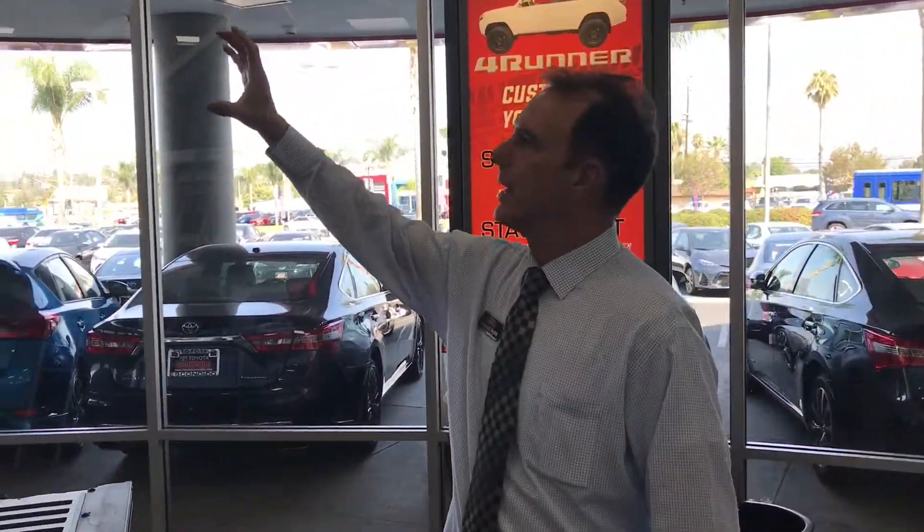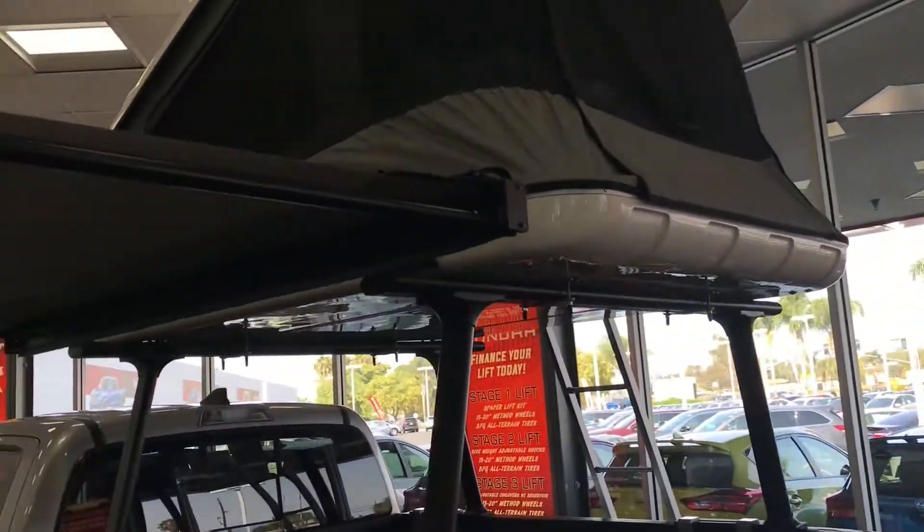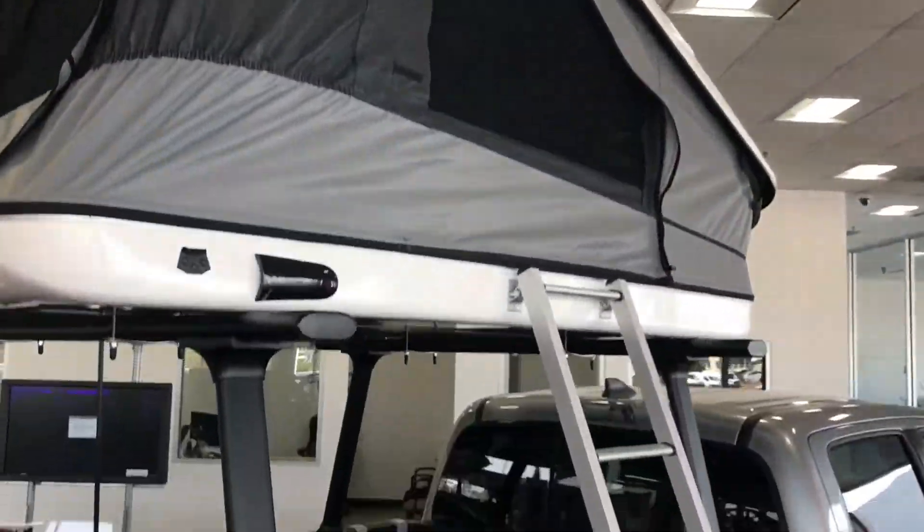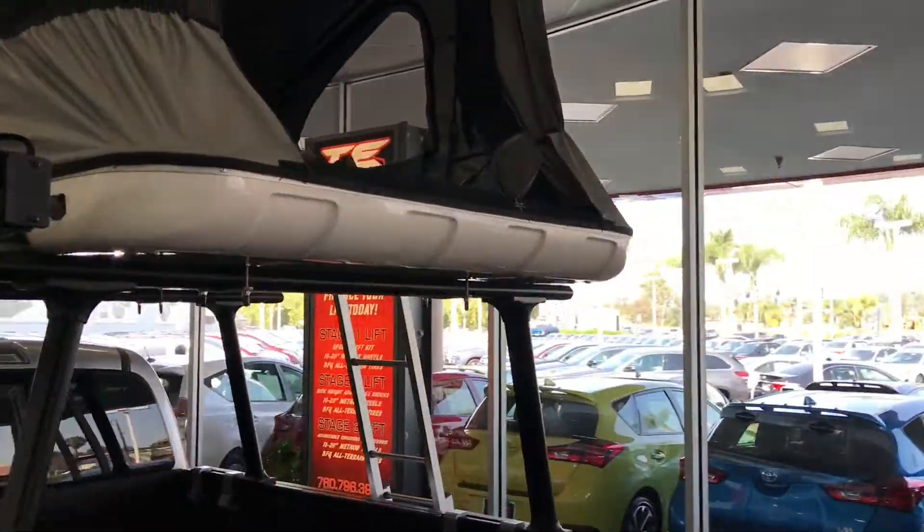Very comfortable up on top. It's got a four-inch pad inside, and it's got windows all around — just keeps you comfortable as a family, with two to three people up on top.